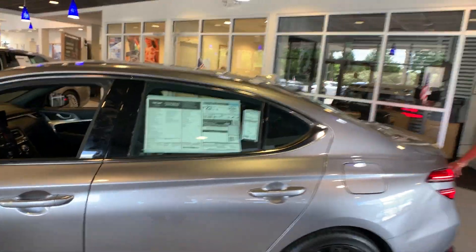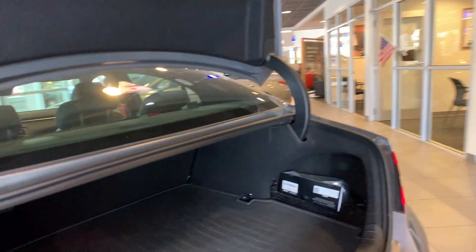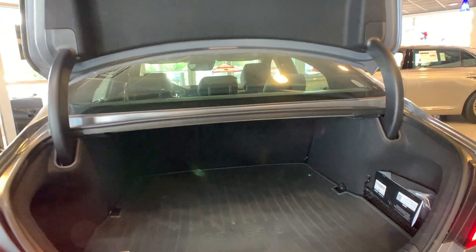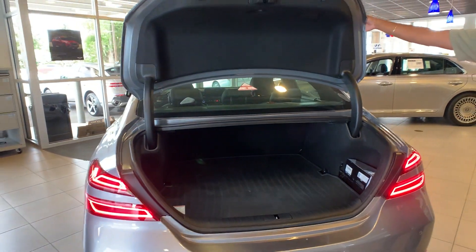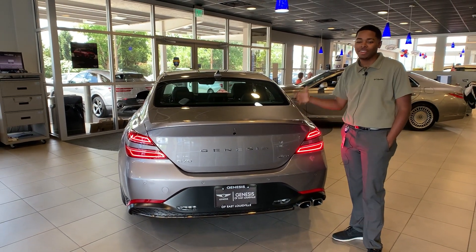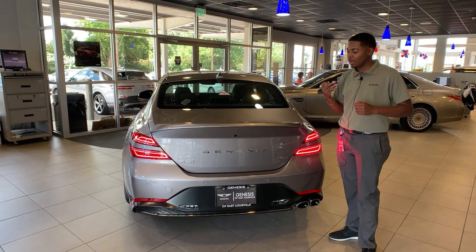This car has plenty of trunk space. For all my golf players out there, you can throw a couple clubs back there. It also has back sensors, front sensors, and everything. Also with Genesis, there's a wonderful warranty — 10-year, 100,000 miles on the engine and transmission; 5-year, 60,000 bumper-to-bumper; and 3 years of complimentary service.